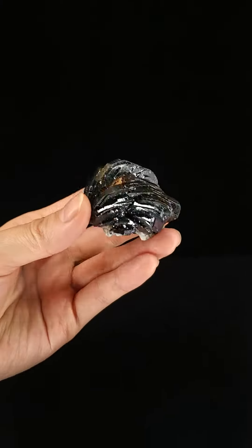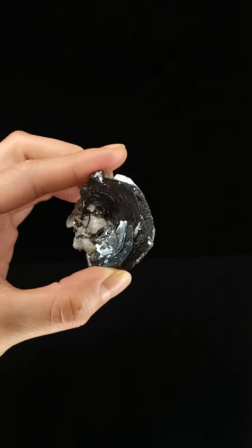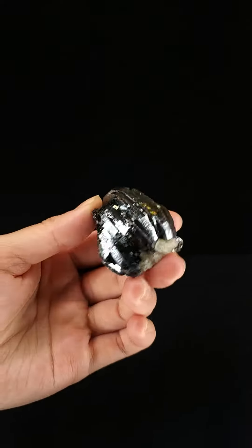Hi, this is Crystal from Ardeny Fine Minerals and today we're going to take a look at this beautiful Hematite from the Kovrati Gorge of Switzerland.